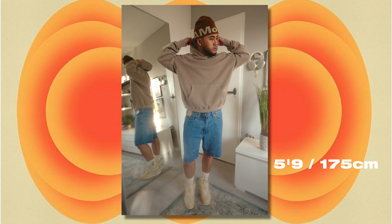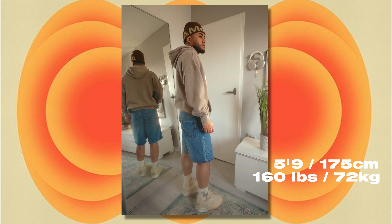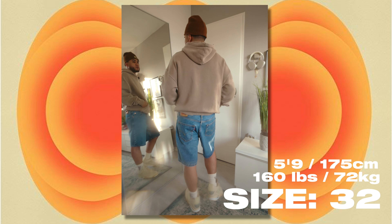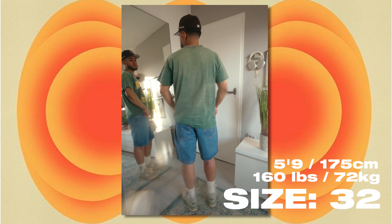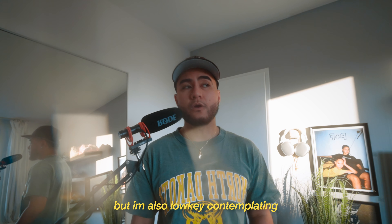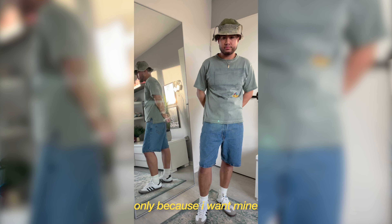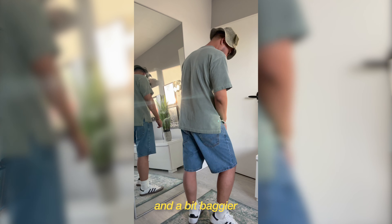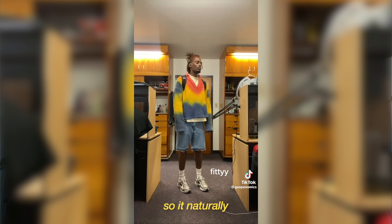For sizing reference, I'm 5'9" and I weigh around 160. I usually get a 32 in jeans, and I also got a 32 in this pair. I honestly really like how these fit — if you're looking for a loose, baggy type of jean shorts, these are definitely the ones for you. But I'm also low-key contemplating getting a bigger size like a 33, only because I want mine to fit a little bit longer and baggier. But then again, I might just release the hem on this pair so it naturally gets a bit longer.